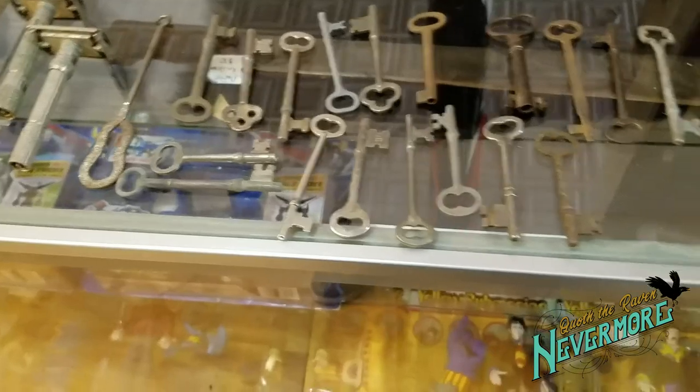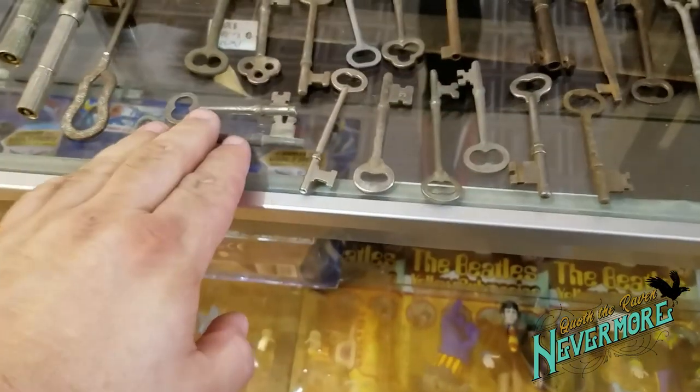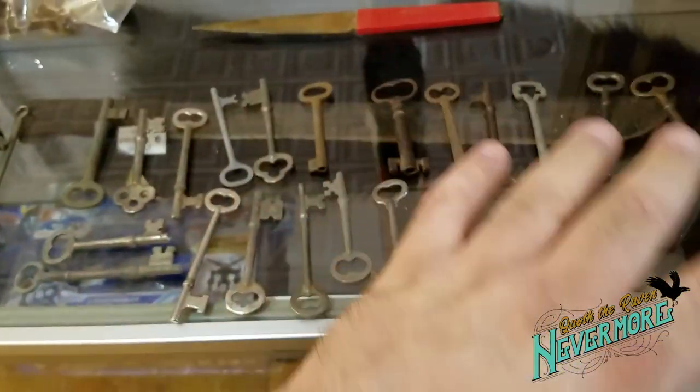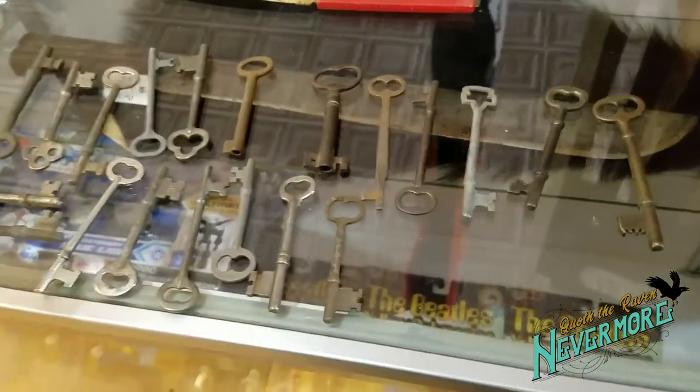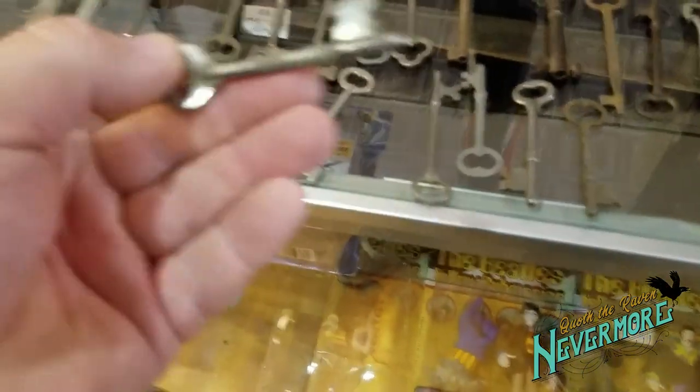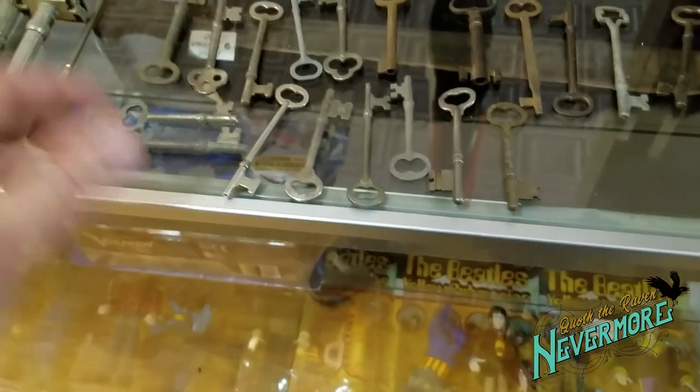The rest of these I can put in the store and probably get about $3 to $4 a piece out of them, depending on if they've got a name on them or not. I'll probably look them up on eBay and see if any of them are special.